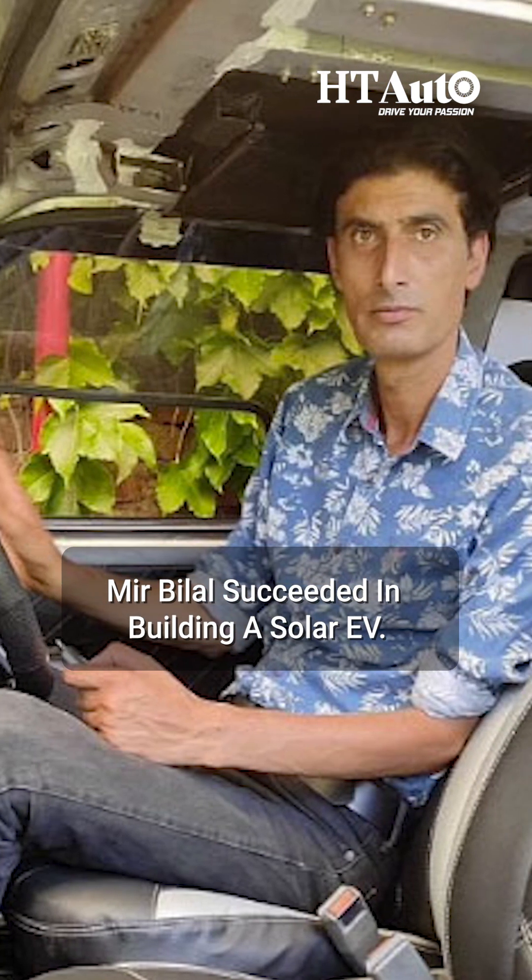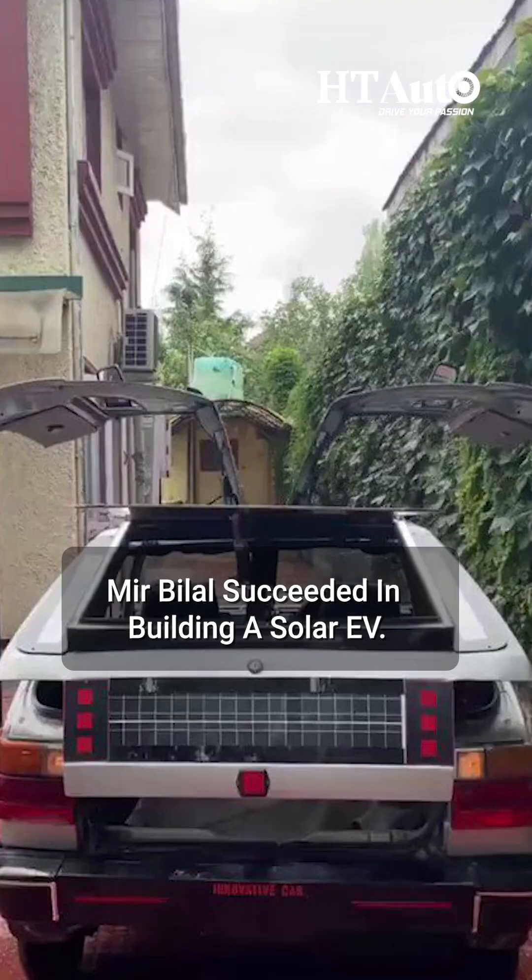Today we bring you an insightful tale of an Indian handmade car which is exceptionally advanced, as it comes with solar charging. After a 13-year long dedication which came with a lot of challenges and failures, Mir Bilal succeeded in building a solar EV.